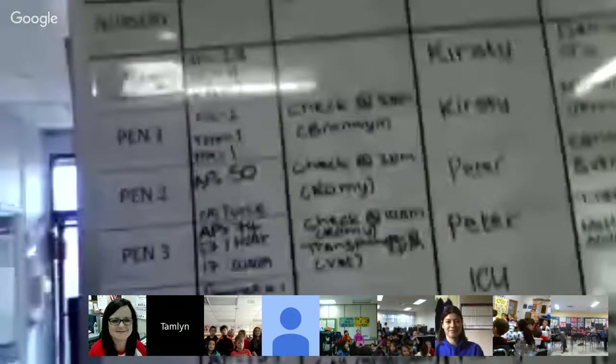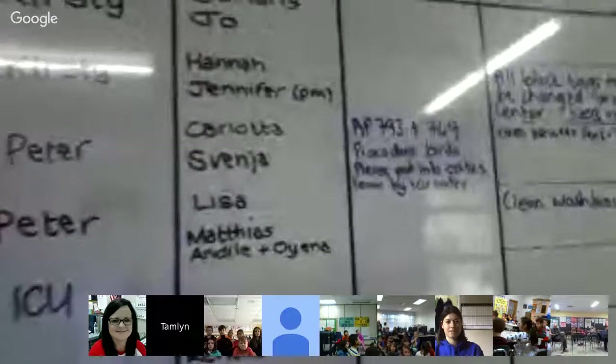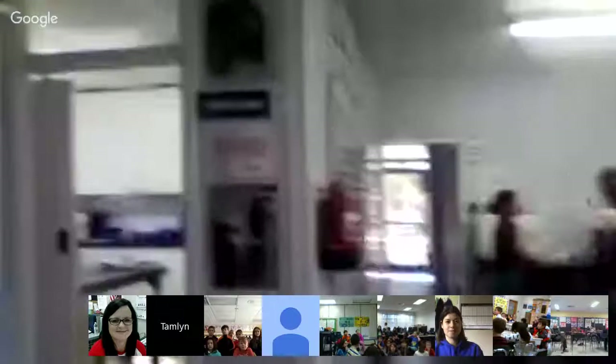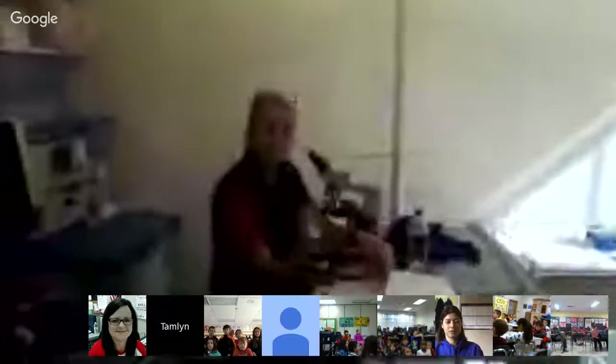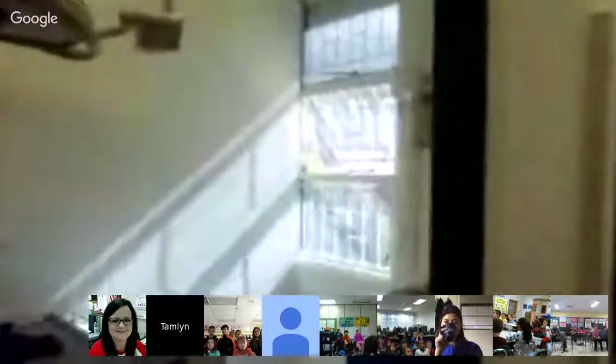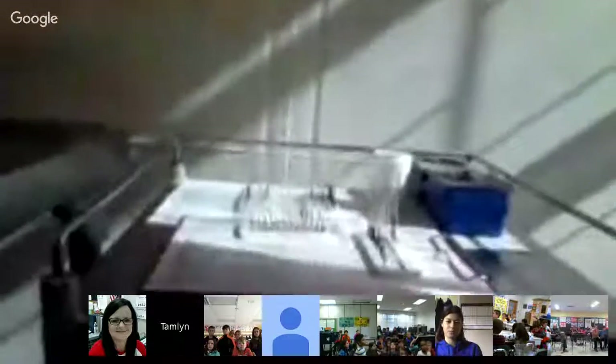Each section of the hospital has a supervisor — someone responsible for taking care of the animals in that space — and assistants that help them. Through here, this is our vet Natasha. And this is another vet, Bronwyn. They're busy looking at blood samples. I know they're working, but I just want to show you a little bit of what's happening in here. It's super interesting and I don't get to see it often.